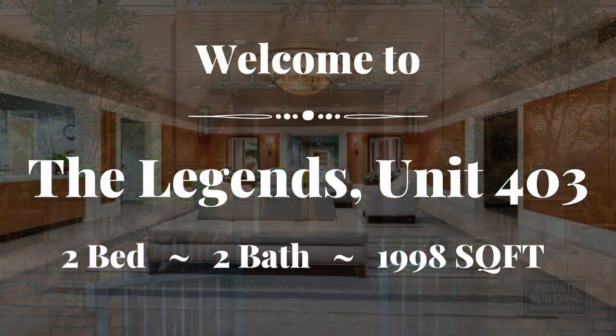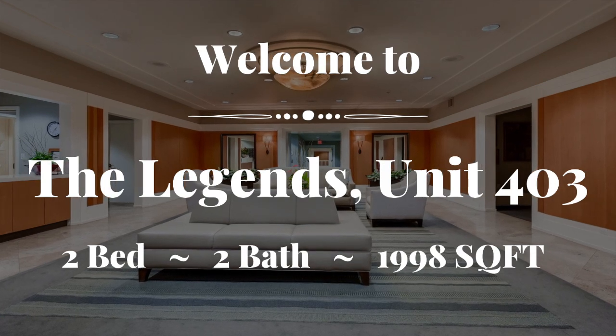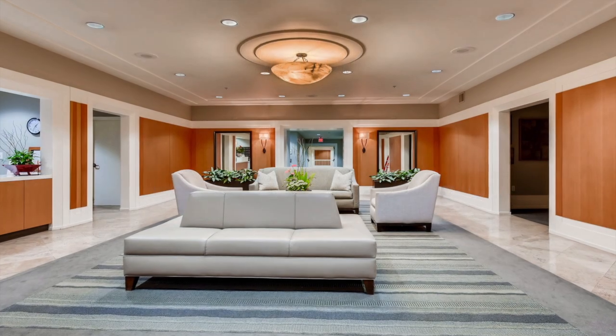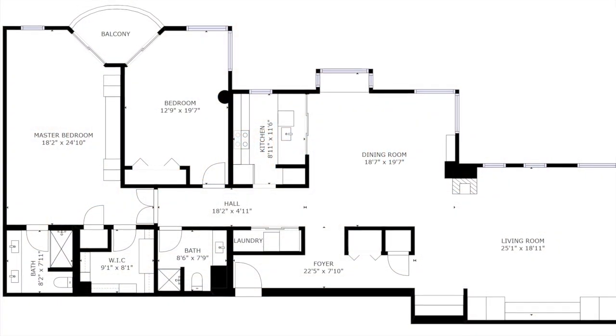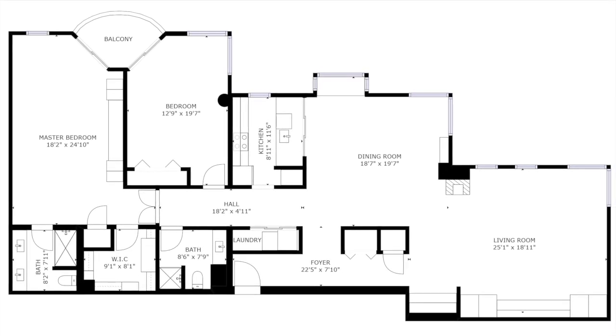Welcome to the prestigious Legends Building, Unit 403, located in the charming Goose Hollow neighborhood of Portland, Oregon. This luxury unit has two bedrooms, two bathrooms, and offers an exceptional amount of open space with its extensive 2,000 square foot floor plan.